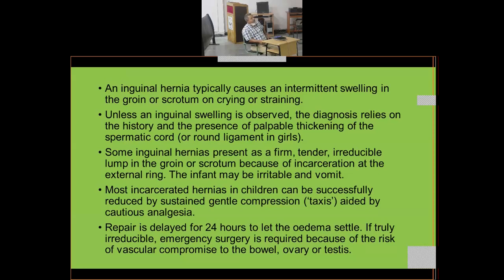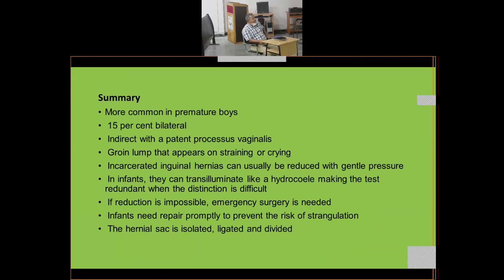Emergency surgery is required because of the risk of vascular compromise of the bowel, ovary, or testis. If they remain strangulated for a long period of time, the blood supply to whichever organ is the content of the hernia will be threatened, and that organ can undergo infarction and ultimately gangrene.